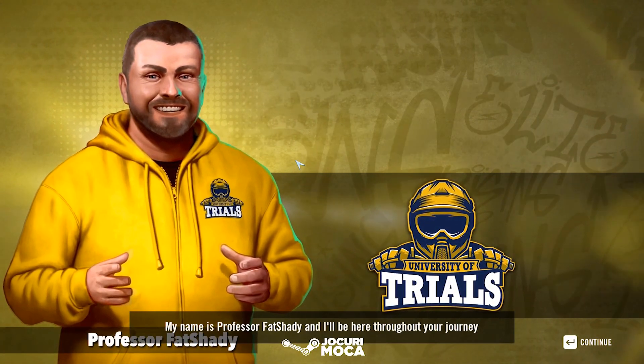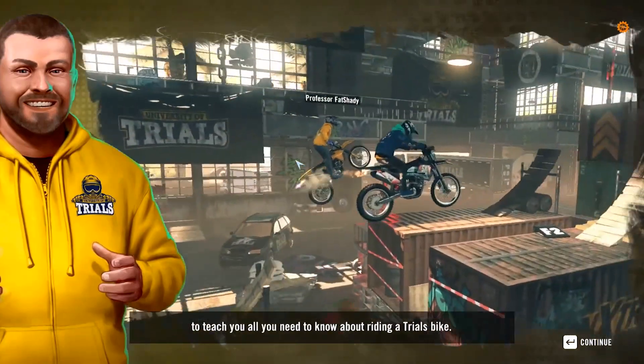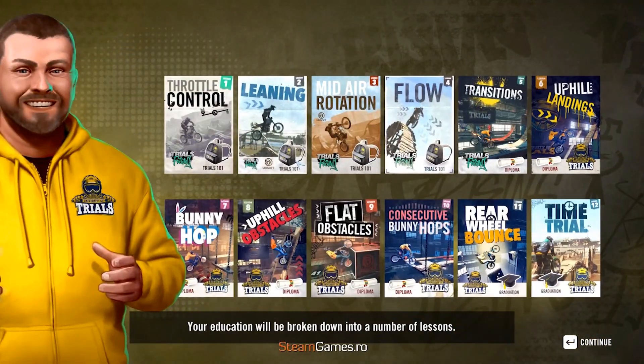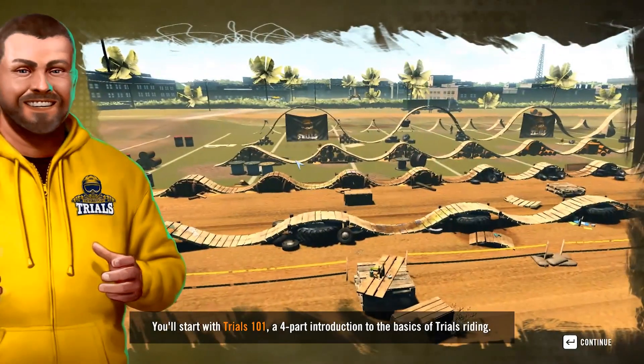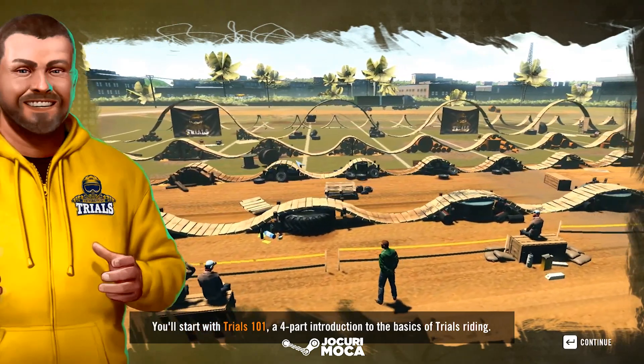Welcome to the University of Trials. My name is Professor Fat Shady and I'll be here throughout your journey to teach you all you need to know about riding a trials bike. Your education will be broken down into a number of lessons. You'll start with Trials 101, a four-part introduction to the basics of trials riding.